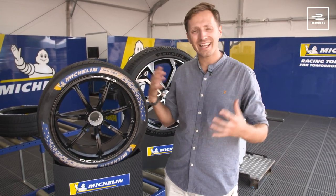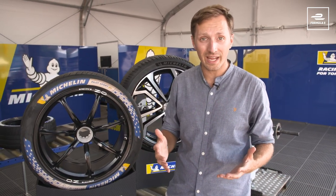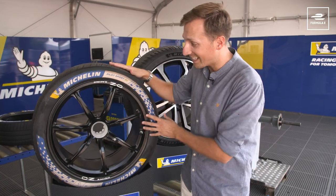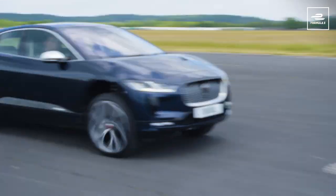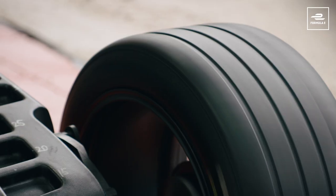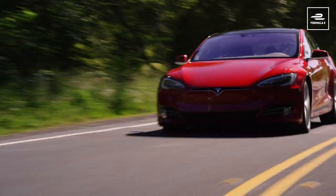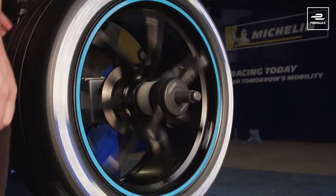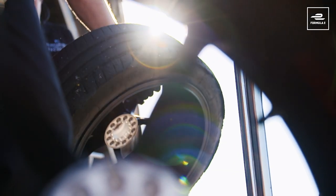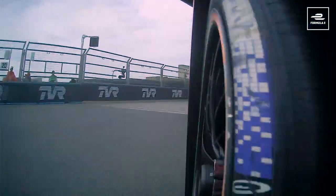That research and development doesn't just stay on the racetrack though. All of that high intensity running and data collection that takes place on a Formula E race weekend means that Michelin can transfer that data from the track tyre into their road car offering. Next time you see an electric car drive past, take a look at the tyres — you'll often see a set of Michelin Pilot EVs being used. They are a favourite for many manufacturers because of their bespoke qualities to electric driving, including helping efficiency and getting the most out of the car's range — qualities that Formula E racing has helped transfer from the track to the road.